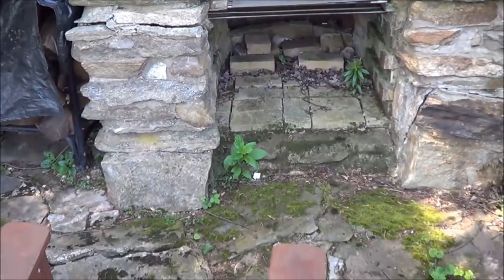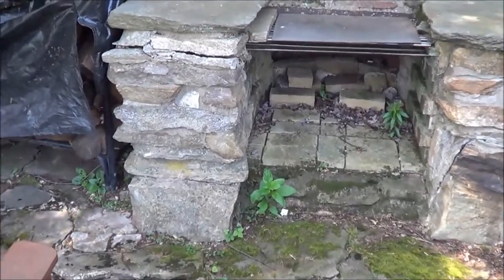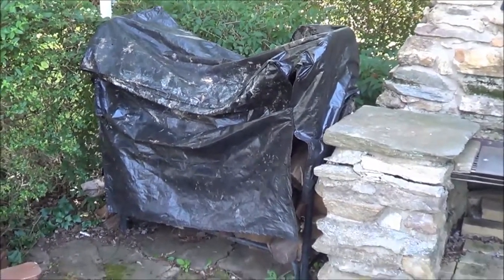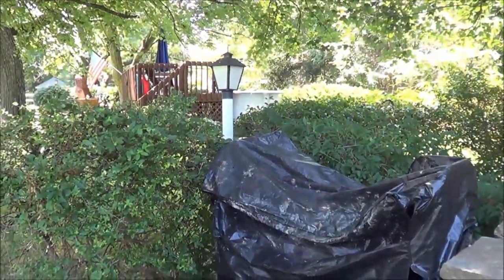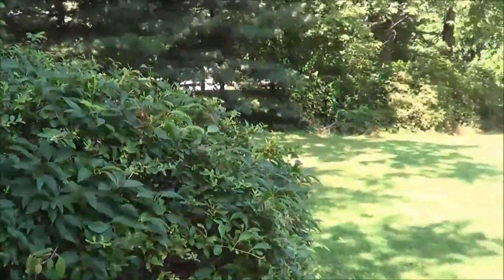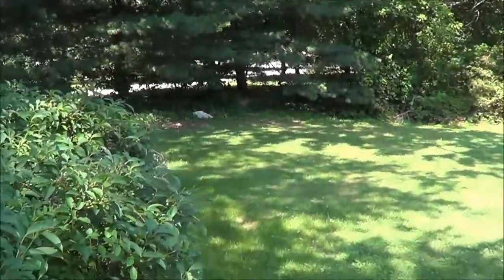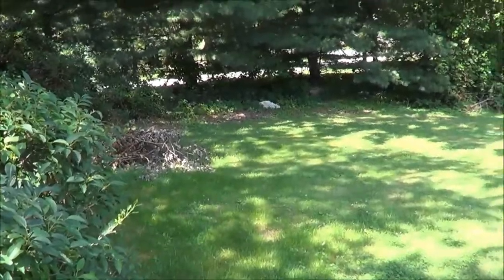I'm really excited to get this thing fired up. We just moved in at the beginning of June, and not that summer is a great time for a fire. I did bring my firewood from my previous house that I used for my fire pit. I do have electricity out here, and that's the neighbor's pool over yonder.